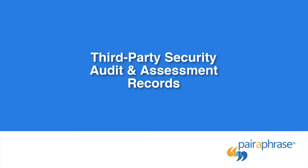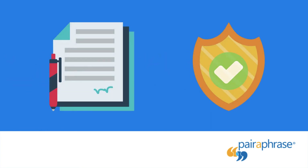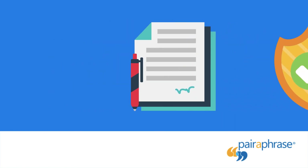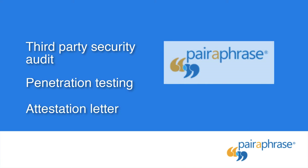Third-Party Security Audit and Assessment Records: if your company needs to request extensive security information prior to adopting any software application, you should look for a translation solution that has proof of a third-party security audit and assessment. Paraphrase has undergone a third-party security audit, penetration testing, and an assessment that has resulted in an attestation letter accessible to users.